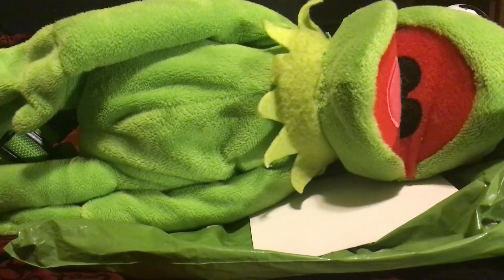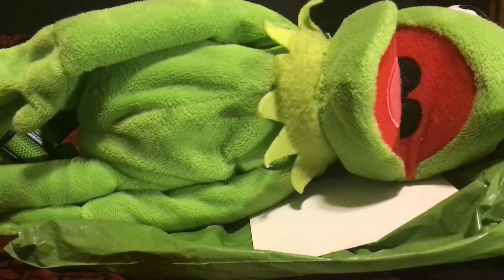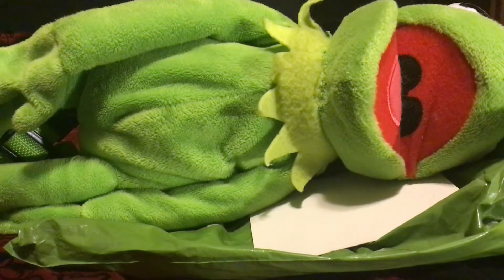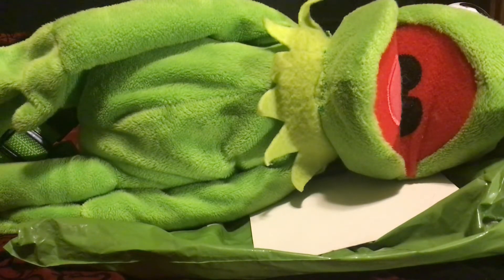Hey, what is up guys, I am Alex here. Today, as you can see from the title and from the plush here in front of me, we're going to be doing a video on the Cravendale Muppets Movie backpack — the Kermit the Frog backpack. This was something available in the UK back in 2012 whenever the Muppet movie came out. It is the anniversary; I believe the exact date was February 10th, so I thought I'd do a video on it.